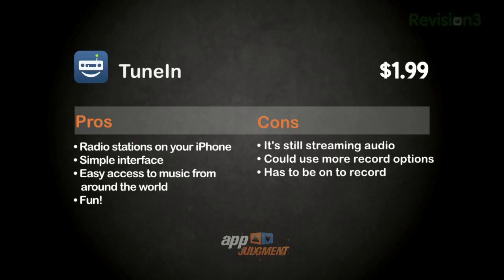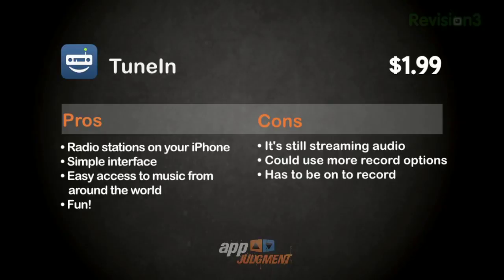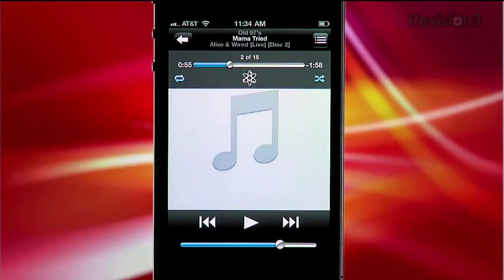Let's talk about the pros: radio stations on your iPhone, a simple interface, easy access to music from around the world, easy recording, and it's fun. The cons: it's streaming audio so the audio quality is what it is, it could use more recording options, and it has to be on to record. TuneIn Radio was an awesome reminder that there's still a lot of great radio around the US and the world, and streaming it over iOS is a lot more convenient than stealing my wife's tabletop radio. My biggest problem with TuneIn Radio is wanting the convenience of iTunes to get exactly what I want right now — but that's not really radio, is it?